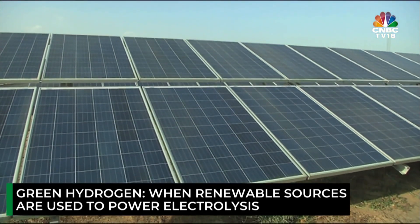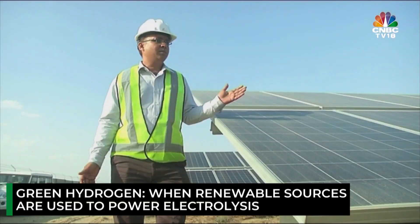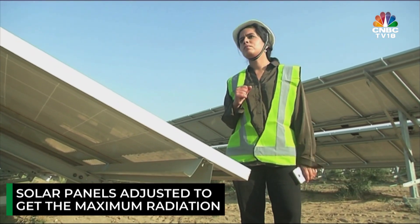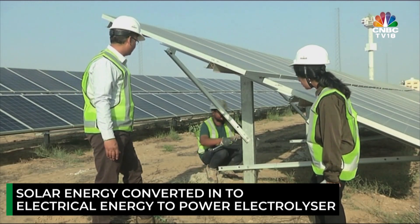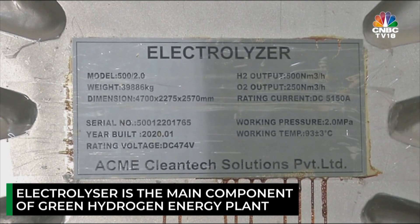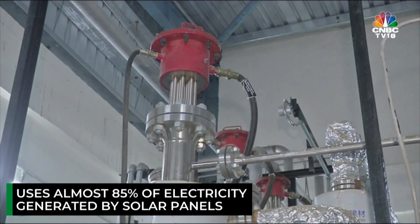In this case, solar energy is used to power electrolysis — in other words, to produce hydrogen from water. The solar panels are adjusted to get the maximum radiation from the sun, and this solar energy is then converted into electrical energy to power the electrolyzer. The electrolyzer is the main component of a green hydrogen energy plant and uses almost 85% of the electricity generated by the solar panels.